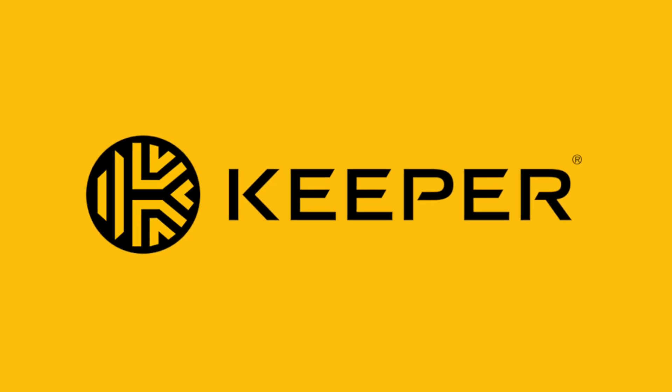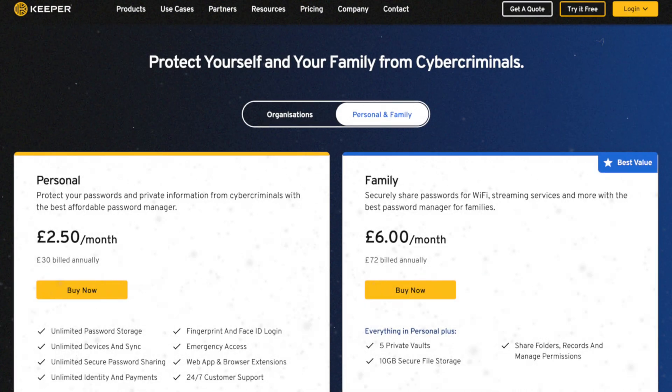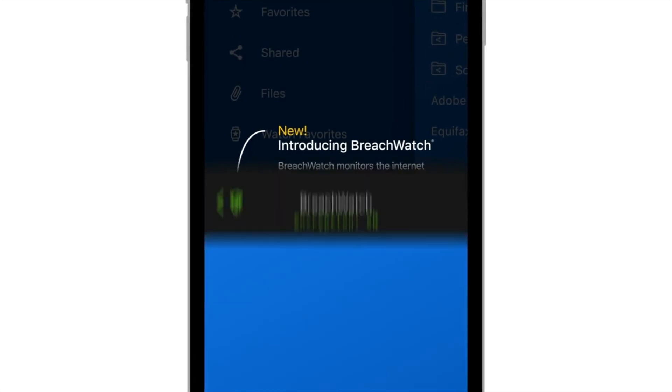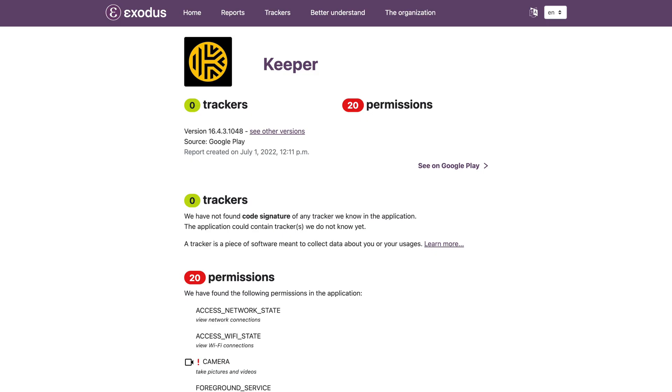Keeper is next, and another one with some very good discounts which I'll link down below. It is £2.50 per month for a personal account or £5.99 per month for a family account for up to five people — of course varying by country — with a free 30-day trial. They also offer additional features in their Plus bundle, including a dark web monitoring service and secure file storage. Keeper is one of the only password managers with zero trackers embedded in its Android app, which is far better than most and the reason it ranks so highly in many online reviews.